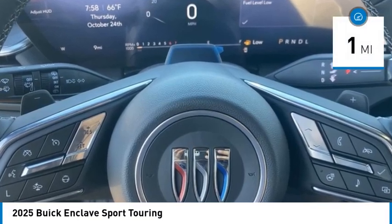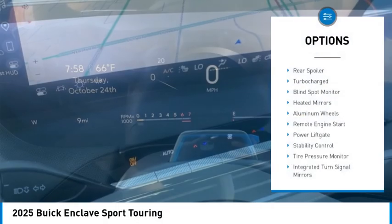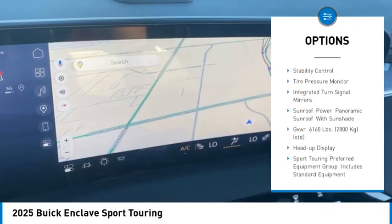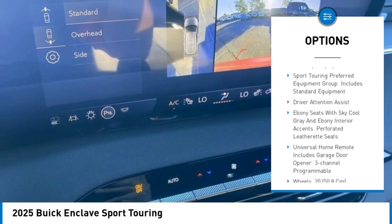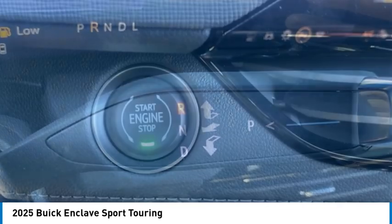This vehicle has less than 100 miles. Here are some of this vehicle's great options: rear spoiler, turbocharged engine, blind spot monitor, heated mirrors, aluminum wheels, remote engine start, power liftgate, stability control, tire pressure monitor, and integrated turn signal mirrors.